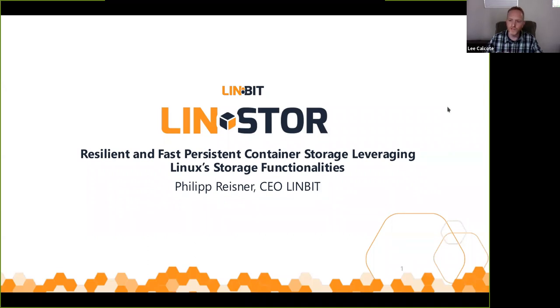We are fortunate today in that we're joined by Philip Reisner, CEO of Linbit. He's here to tell us about how to run persistent volumes very quickly. Please note that while you can't ask questions over audio, we'd highly encourage those to be placed into the Q&A. Philip, hi, how are you? Hello Lee, thanks for the introduction.